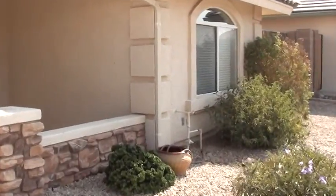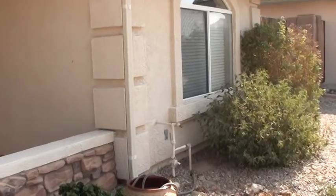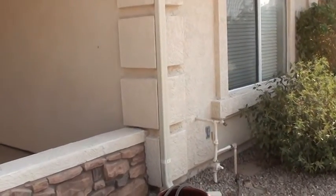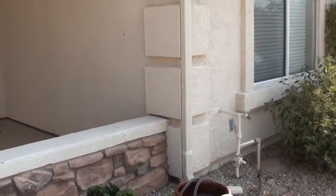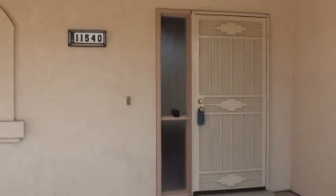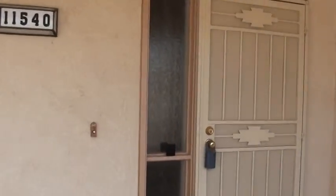Right here in the front by this window is the shut-off for the water for the whole house, but it's plumbed so it stays on for the watering system when you leave for the summer. We've had a number of dust storms so the home on the exterior is dirty — it's just got a lot of dust in the stucco — but otherwise the paint and stucco looks perfect.